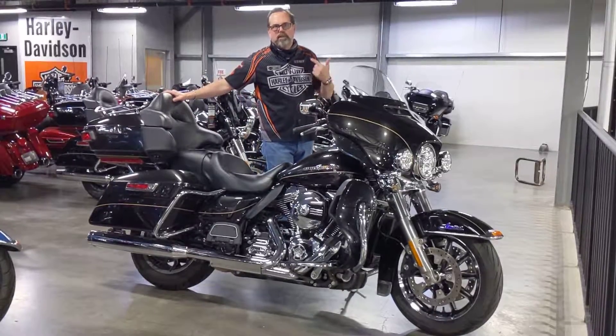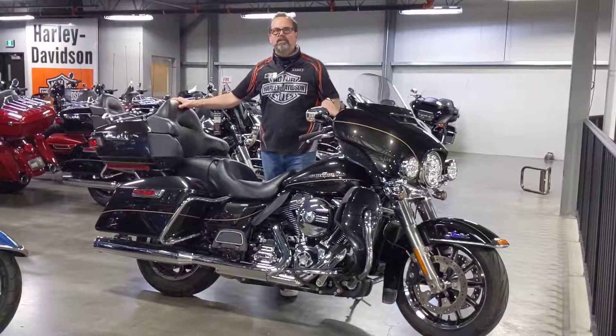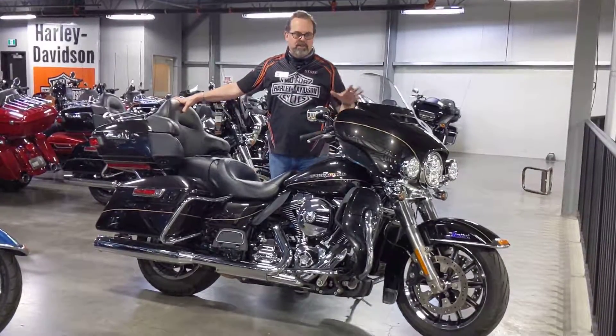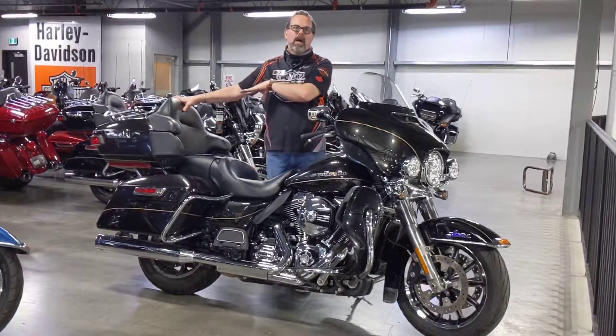I'm from Calgary Harley-Davidson. I'm upstairs at the dealership in the used bike section. I'm looking at this 2016 Ultra Limited. This is the ultimate road bike — the kind of bike you get on with your wife, full of luggage, and go to California and back.